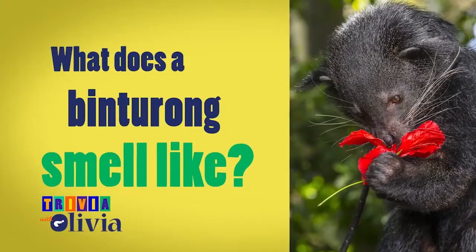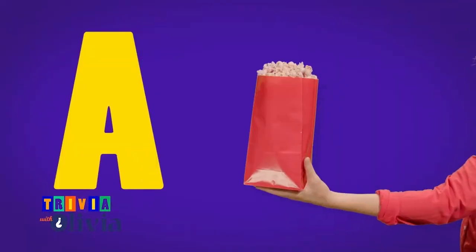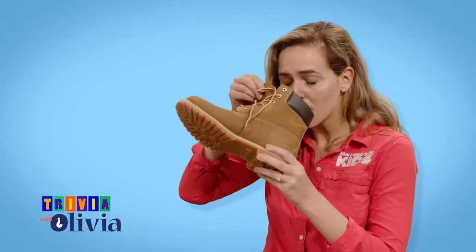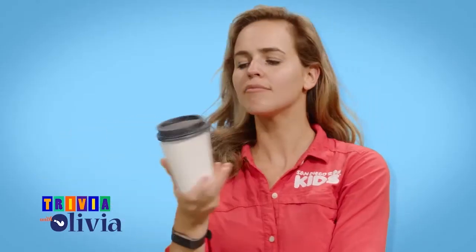So we'll turn this one over to you kids. What does a Binturong smell like? A, popcorn. B, a smelly old boot. Or C, a fresh cup of coffee.